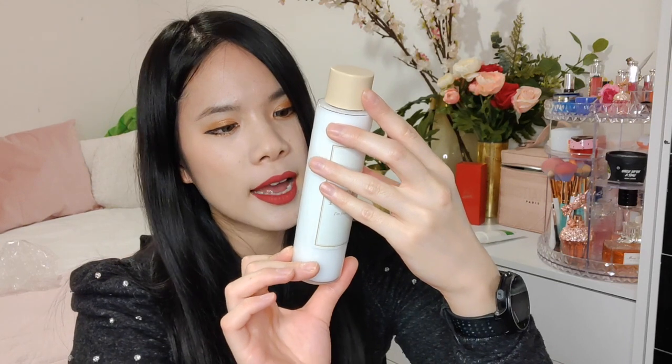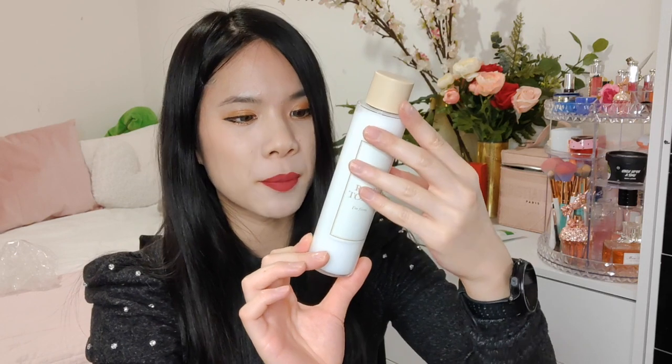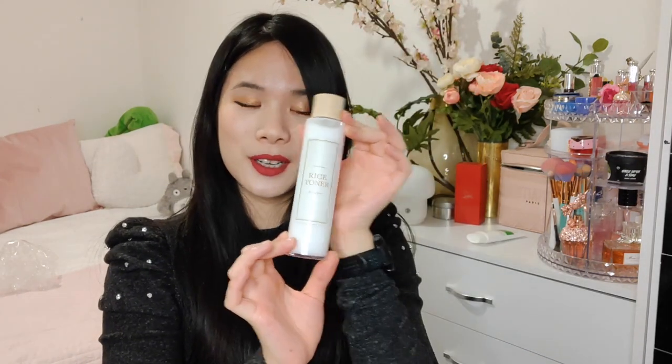This is 150ml and all you have to do is shake it up and swipe it on a cotton pad or tap it into your hand to be absorbed. Rice is really good for dry skin — it's very hydrating, very soothing, and I love anything that is brightening for the skin, which I think this one will do. So that's the first item.